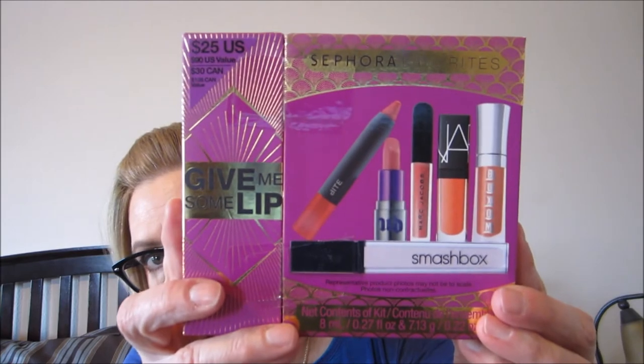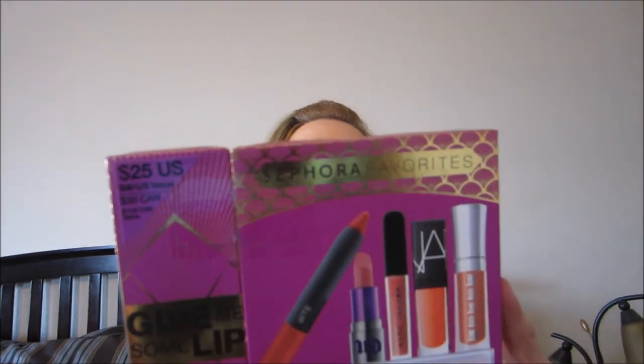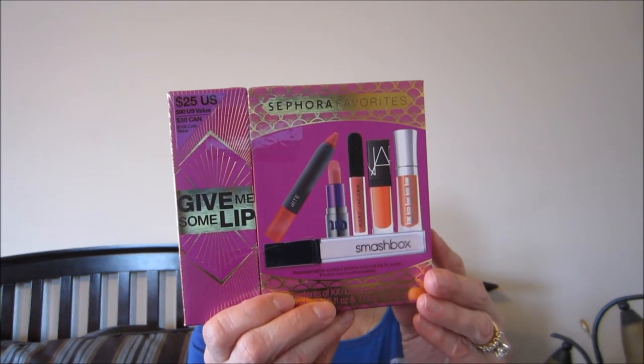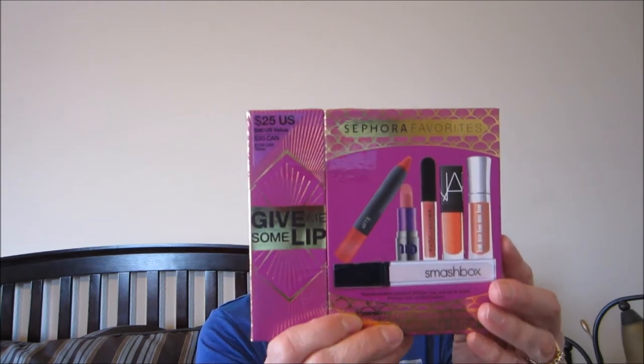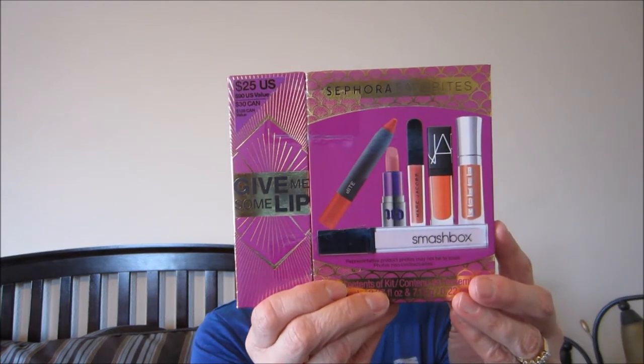Then I got the Gimme Lip set — I think it was crystalis07's channel where I heard about it. You get a Bite lip pencil in Mon Meritage, Urban Decay Revolution lipstick in Naked Rouge, a Marc Jacobs Lust for Lacquer gloss in Kissability, NARS lip gloss in Orgasm, Buxom mini Full-On lip cream in White Russian, and Smashbox Legendary lip gloss in Pout. I got one for me and one for Mandy, Mike's daughter.